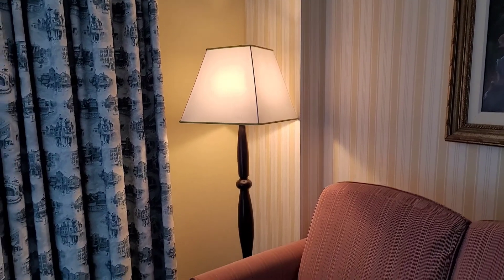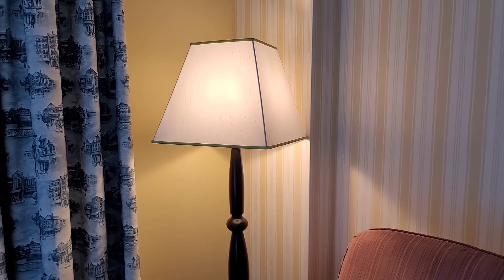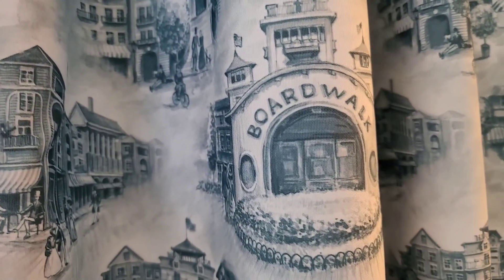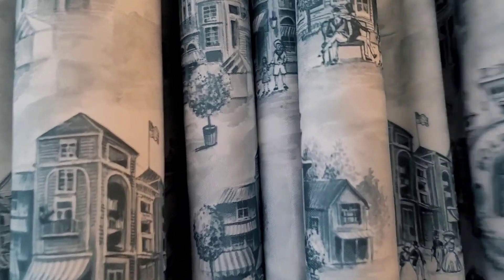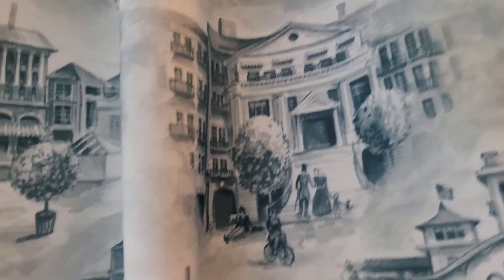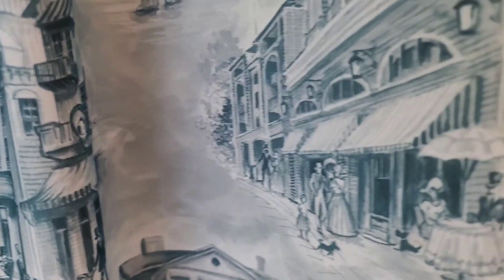In the corner we have a floor lamp. We have the continuation of the yellow and white striped wallpaper theme, and then we come to the curtain. These curtains are very Boardwalk specific — it literally says 'Boardwalk' on them and features a toile fabric motif. Look at all these designs — they're all so interesting and fun. It's a really interesting curtain, to say the least.